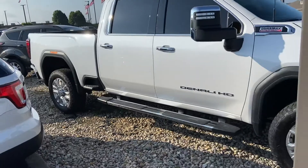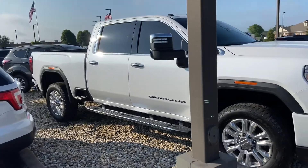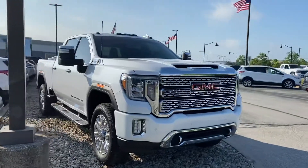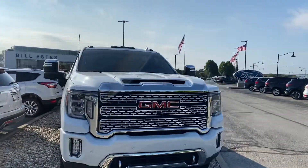This is the 2020 GMC 2500 Sierra. My name is Steve Engel with Bill Estes Ford — 317-852-2231.